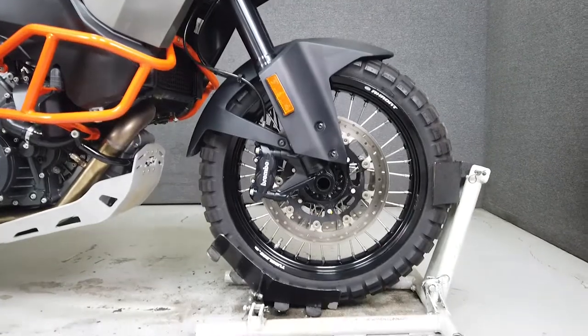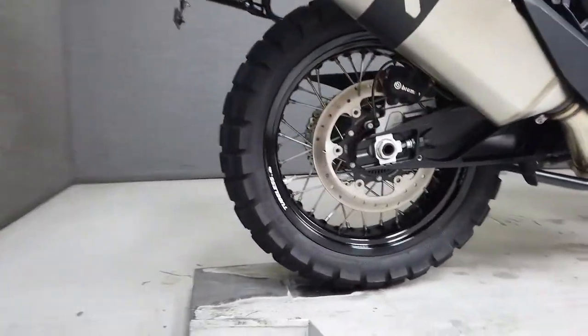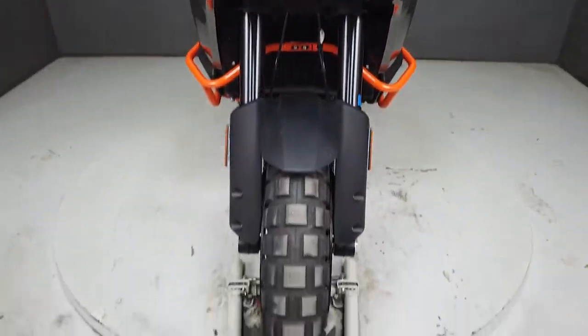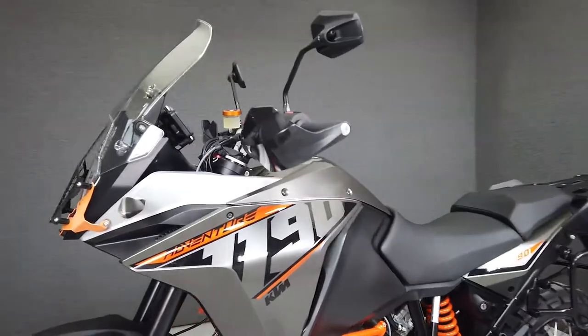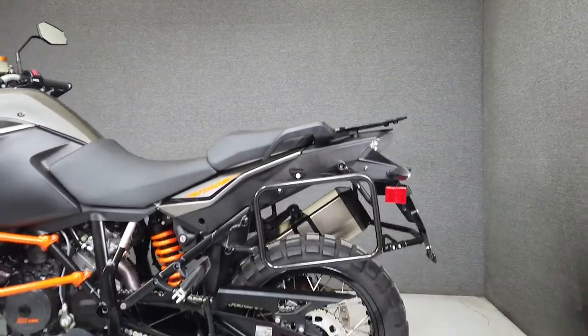This is a sophisticated and capable bike that will go nearly anywhere you want to take it. It comes equipped from KTM with ABS, traction control, TPMS, and an onboard computer, and is powered by a Rotax-built 1195cc V-twin engine with a six-speed transmission that produces 147 horsepower.